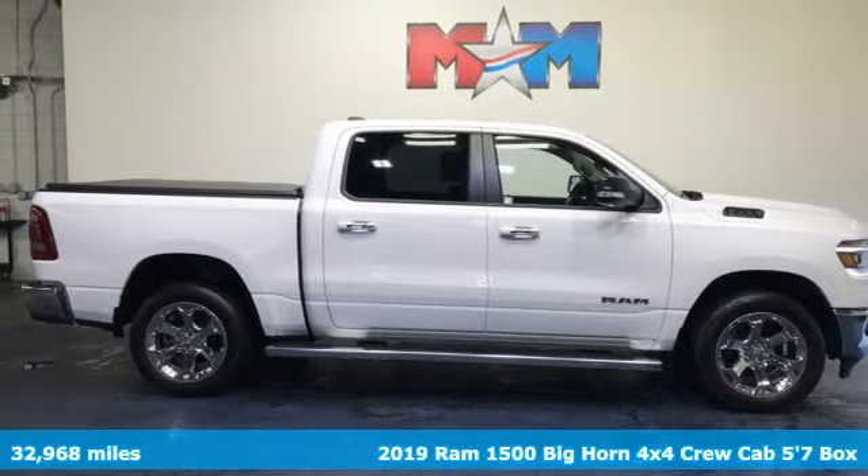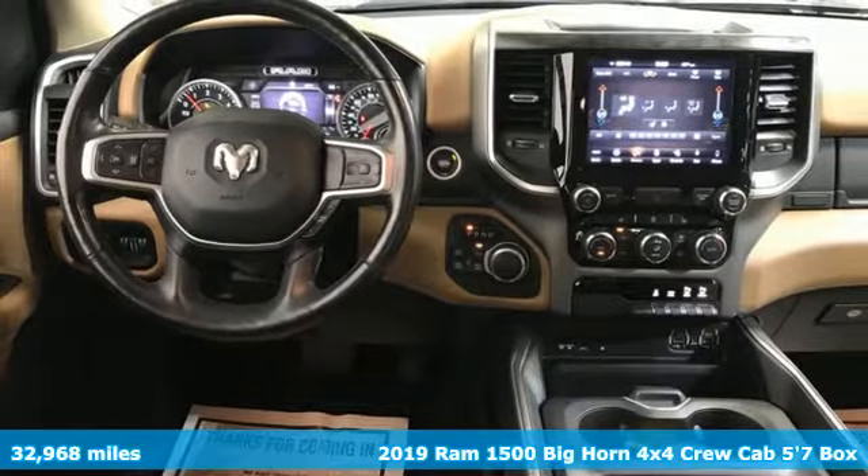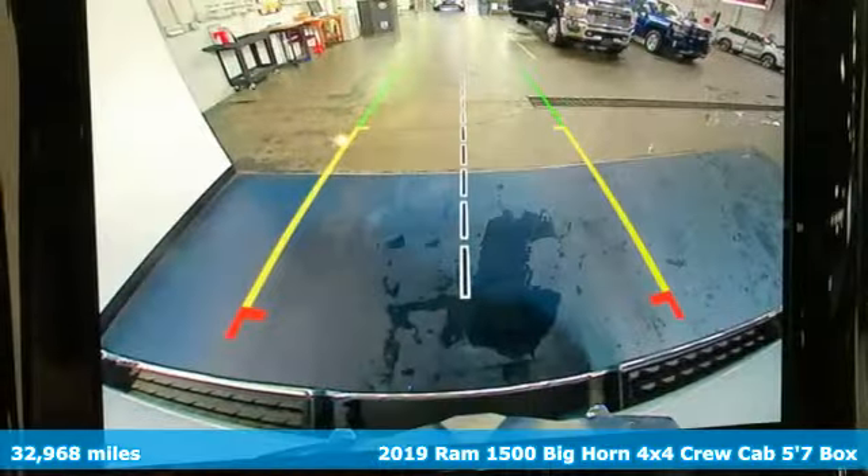It's a 2019 RAM 1500. RAM works hard, plays harder. You'll look forward to every drive with features like these.